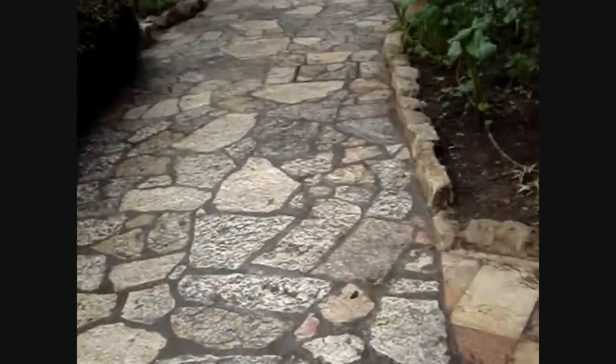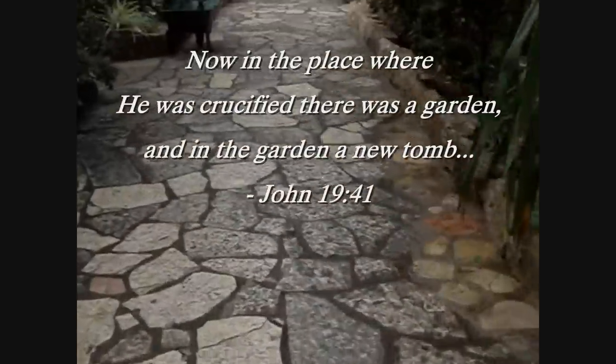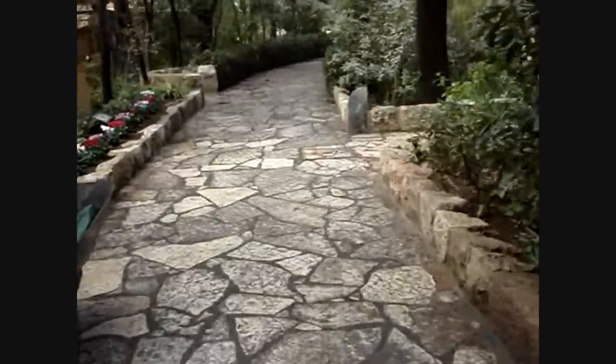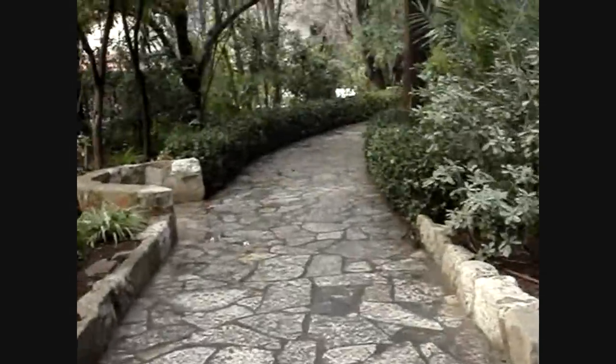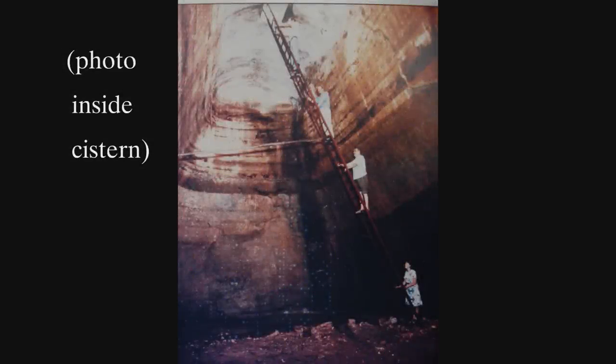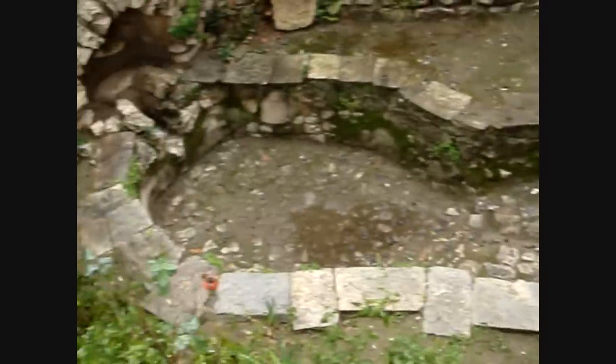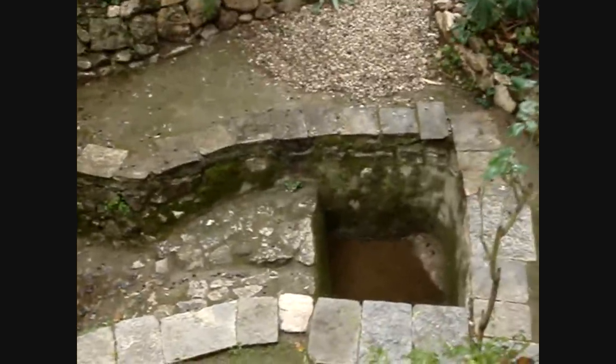John wrote that in the place where Jesus was crucified there was a garden and a tomb. Very close by here, an ancient water cistern has been found — here's the opening to that cistern, and you can see water running down there. Also discovered at this site is an ancient wine press, so grapes harvested in this garden would be pressed here. Archaeologists date this as being approximately 2,000 years old.